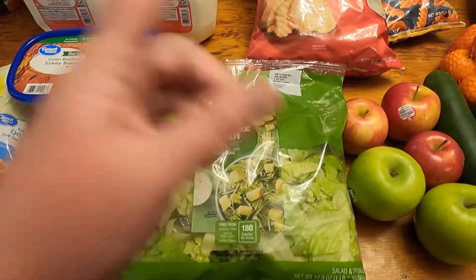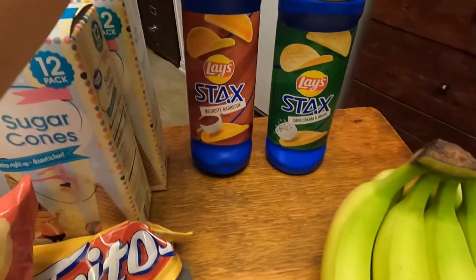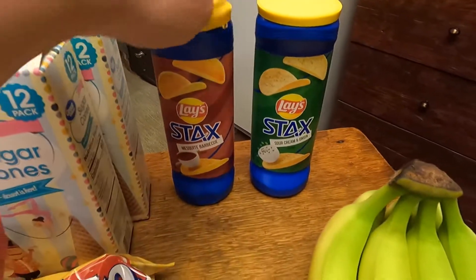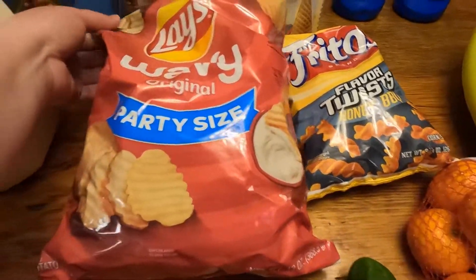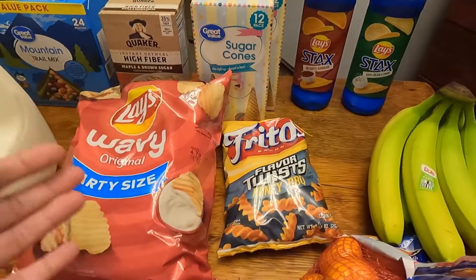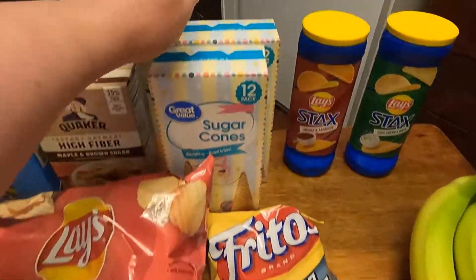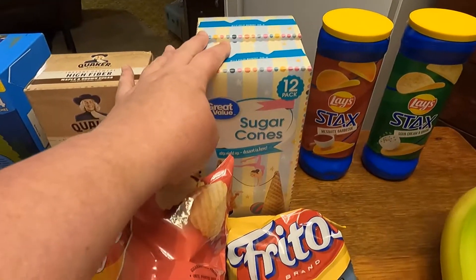Got some Lay's Stax sour cream and onion and mesquite barbecue potato chips, these Fritos Flavor Twist honey barbecue, and then some original wavy Lay's — just because for some reason we wanted junk food.